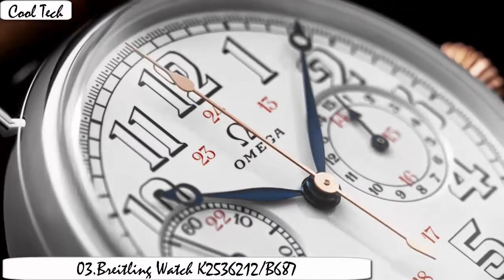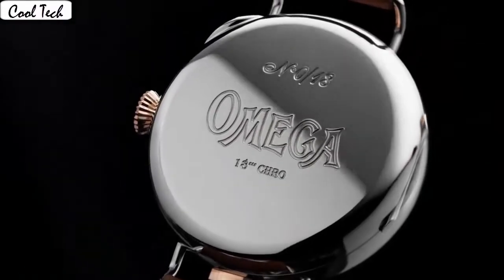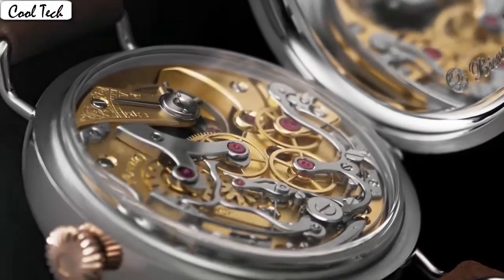Item shape round, display analog, case material yellow gold, case diameter 49 millimeter. Band men's standard, band color black, dial color black. Calendar date, special features: Conocross date movement, Swiss automatic, water resistant depth 100 feet.